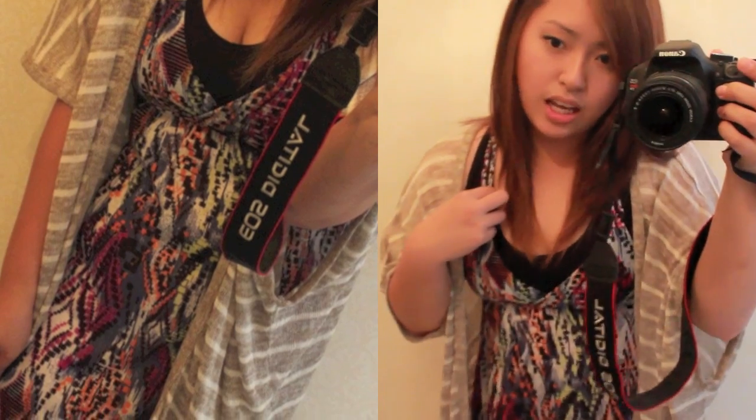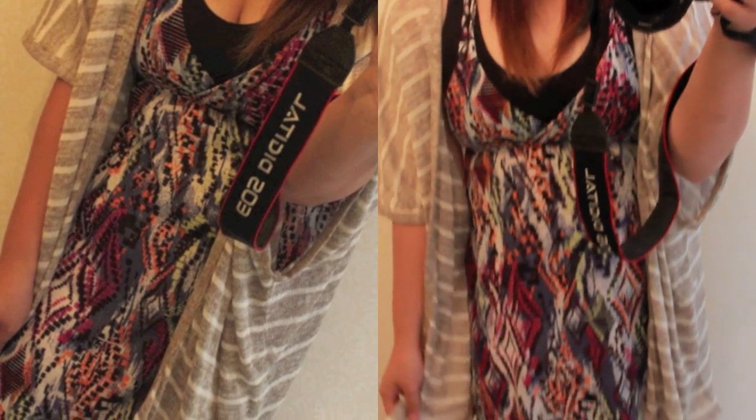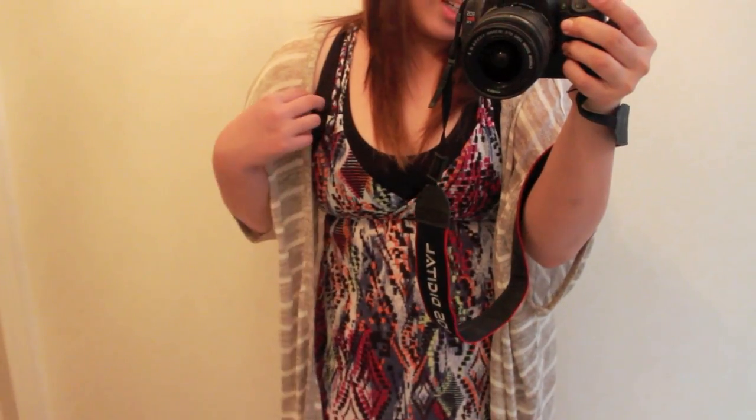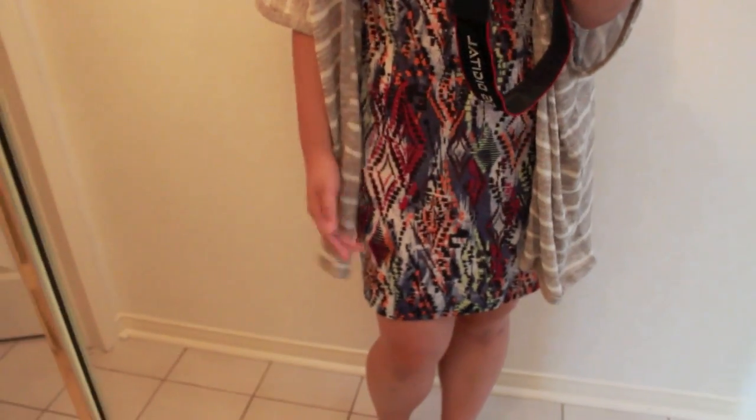I'm just wearing this black tank top underneath just because it is a v-neck and I don't want to expose anything. That's why I am wearing a black tank top underneath. And this dress is actually really, really nice — it's tribal inspired and I really like it. It's so flattering on.